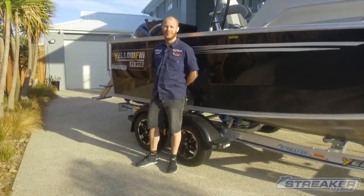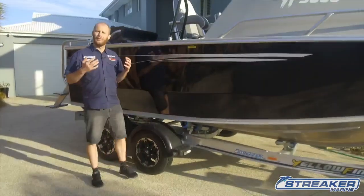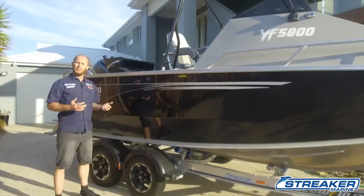G'day guys, Sean Savage here from Streaker Marine. We're going to give you five reasons today on why you should be buying a Yellowfin plate boat.